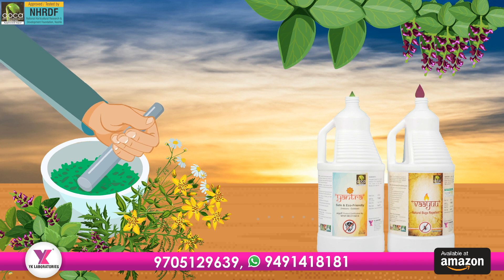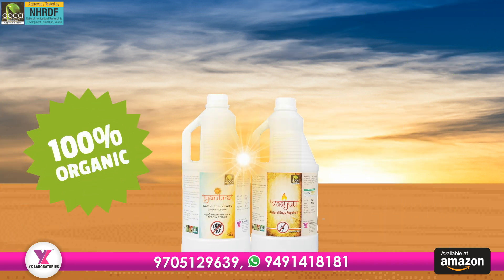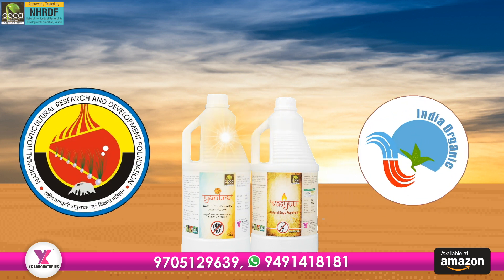Made from special herbal formulations, Viyu and Yantra are 100% organic and are tested and certified by NHRDF and NPOP.